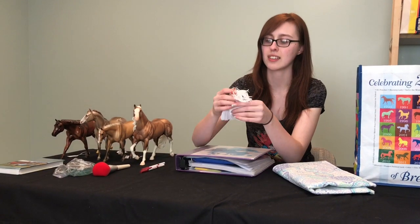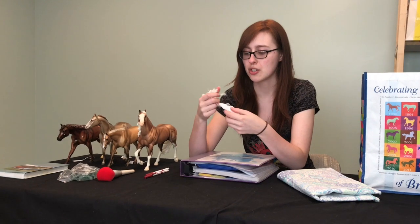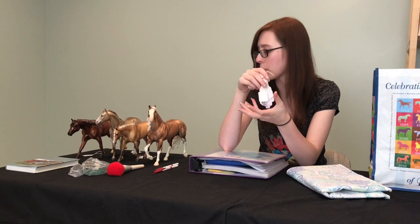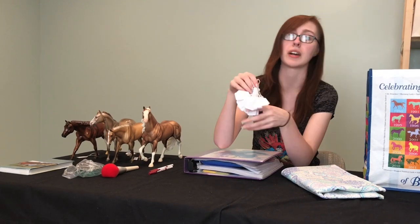Next are hang tags. When we get to our mock show demonstration, I'll show you what actually goes on the hang tags. Extra hang tags are super important because sometimes they fall off and you just cannot find them.